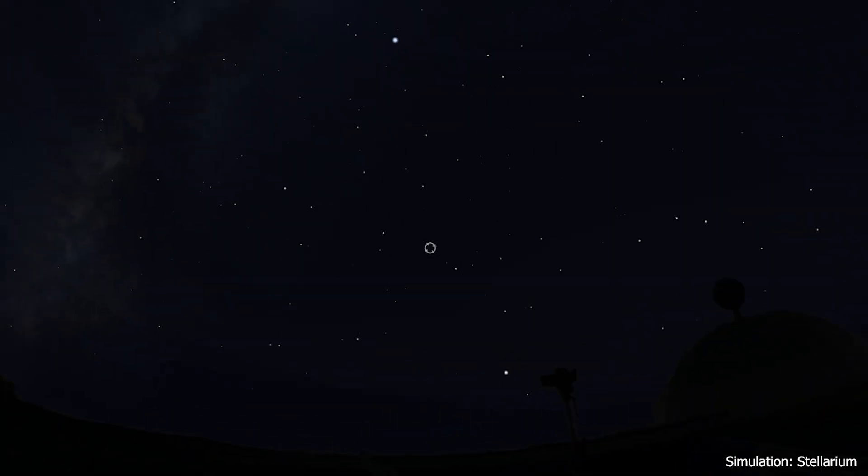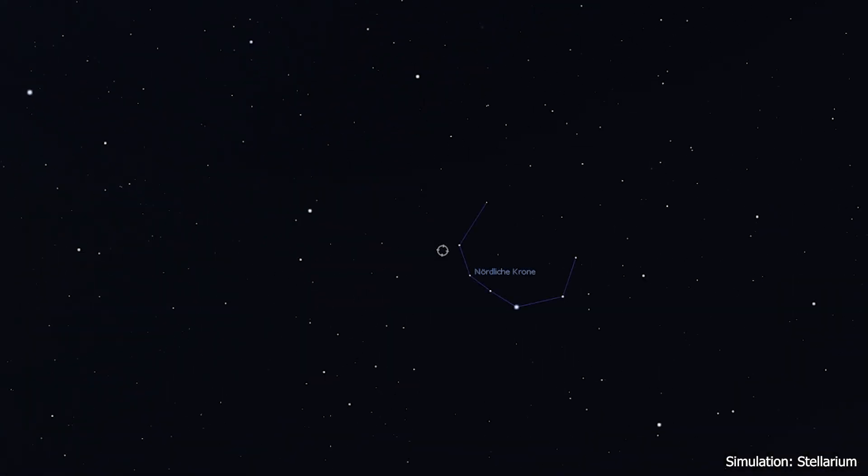The special Nova I want to talk about today is T Corona Borealis, located in the Northern Crown constellation, Corona Borealis. By the way, it's not about the virus — it's something else. To understand what's really happening there, we have to travel nearly 2,700 light years to reach it.